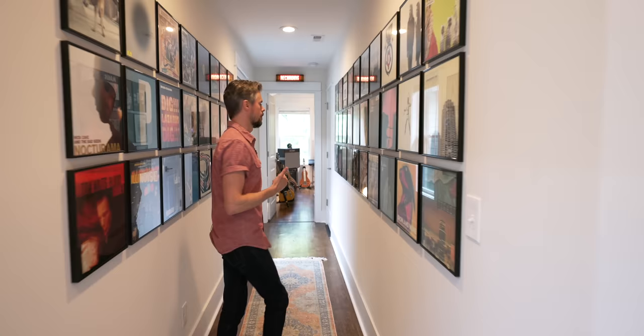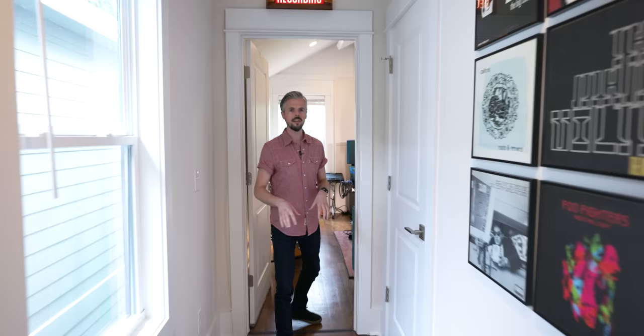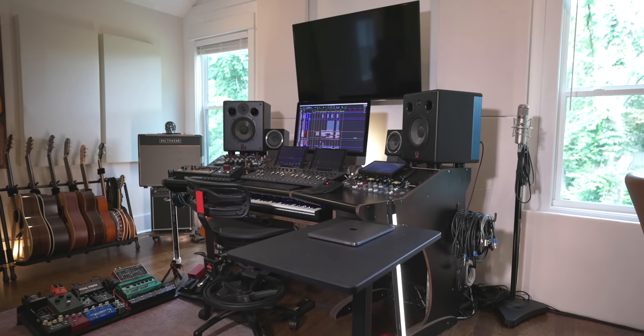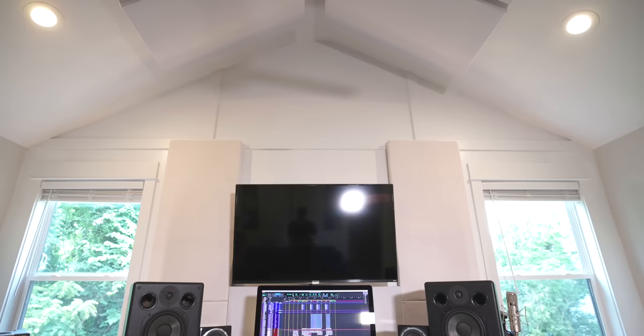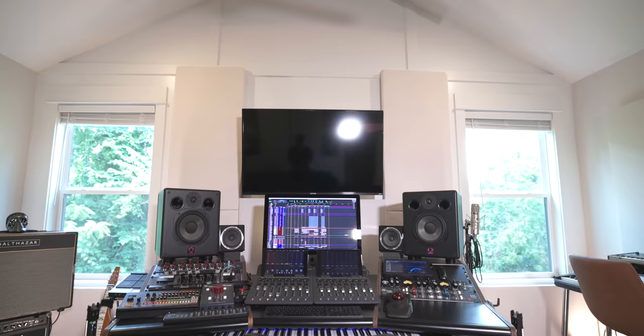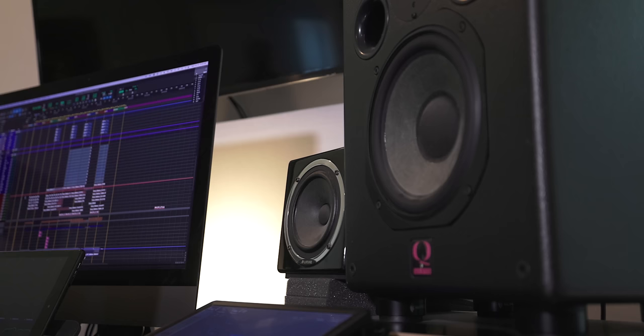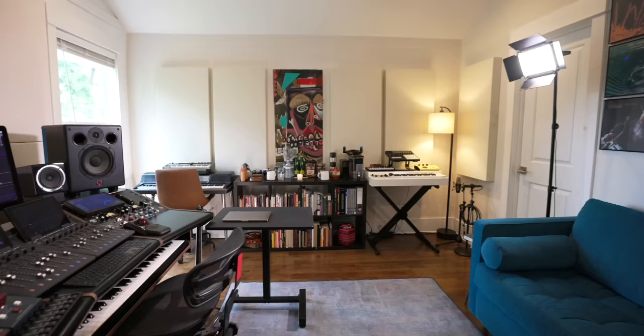My partner Ruby and I moved to Nashville a year ago and found this house with the right floor plan with a studio in mind. We put this together in the master bedroom. We saw the room with the vaulted ceilings and the right spacing for the windows — for the desk and TV for scoring. We knew we wanted a lot of natural light, most importantly. After years in studios and dark rooms I just wanted a really comfortable, open feeling.